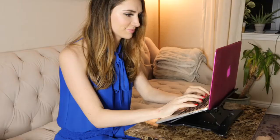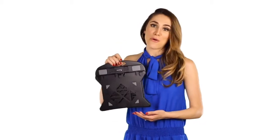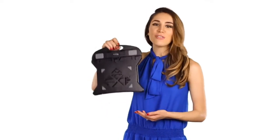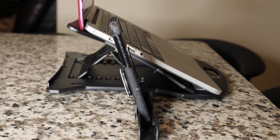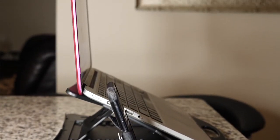Use it at your desk, dining room table, or even the kitchen counter. Bring it everywhere you go with its lightweight and portable functionality. The stand will keep your computer at a comfortable height so you won't have to slump over and ruin your posture.